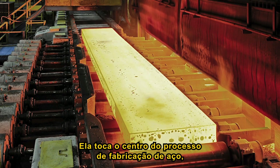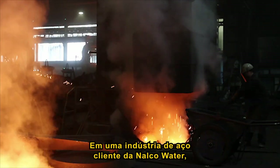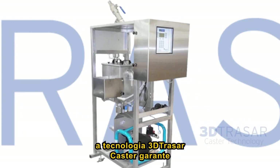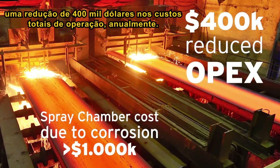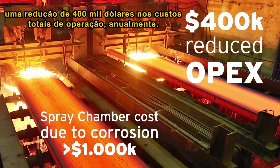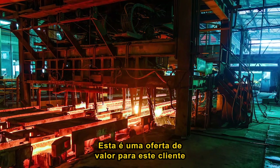It touches the core of the steelmaking process — the heart of the caster. In one of Nauco Water's steelmaking customers, 3D Tracer caster technology is able to provide an additional $400,000 of reduced total cost of operations annually. This is a valuable proposition for this steelmaking customer.